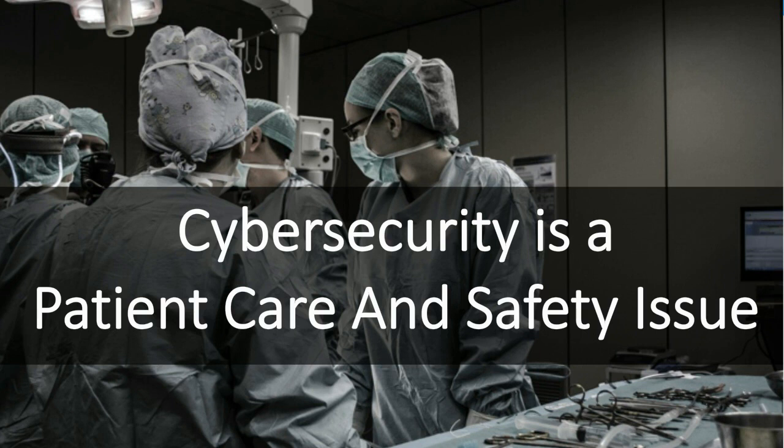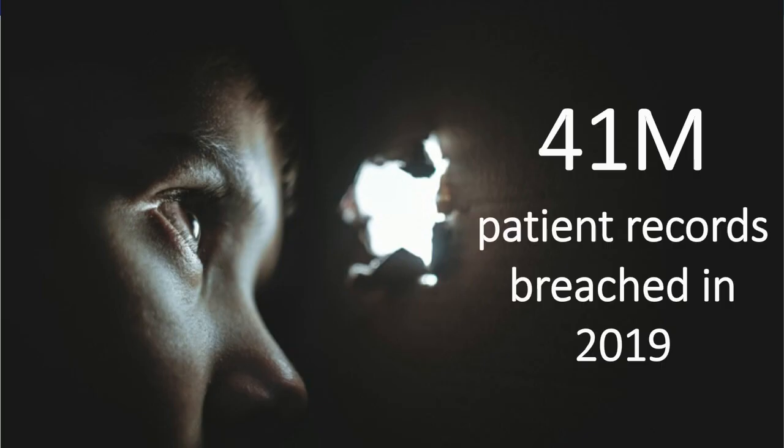Protecting the integrity of that data is critical for accurate diagnosis and treatment. Fundamentally, we are here today talking about how to secure your environment because we want to help you ensure patient care and safety. The cybersecurity challenge in healthcare continues to grow — in 2019, there were about 41 million patient records breached, way more than what was breached in 2018.